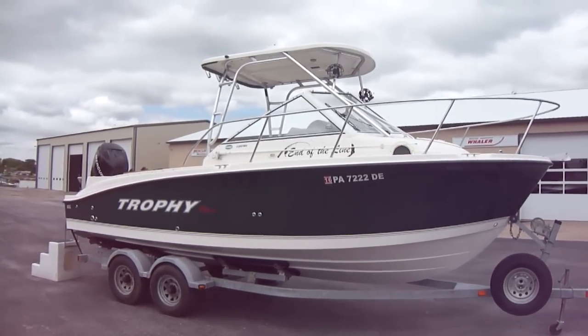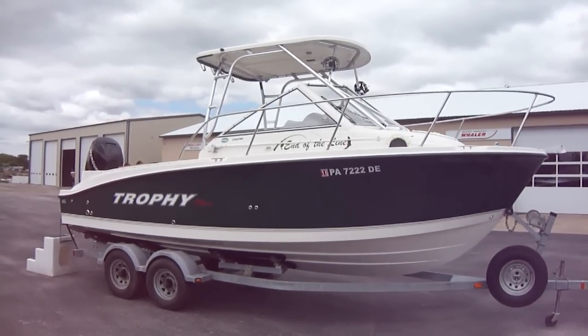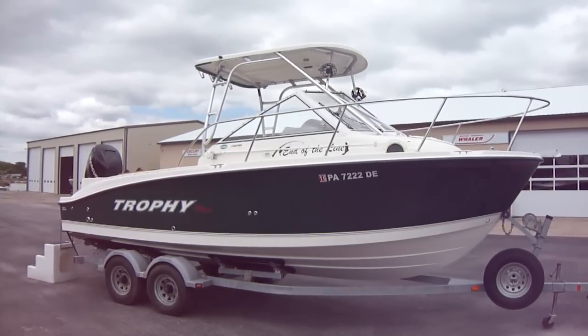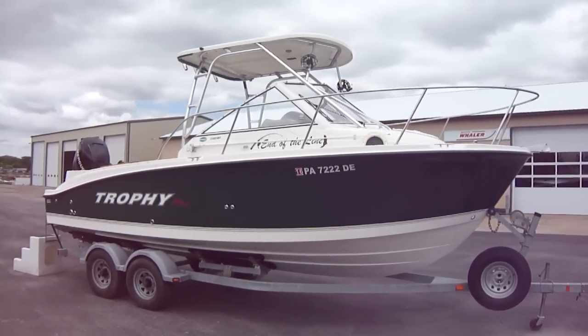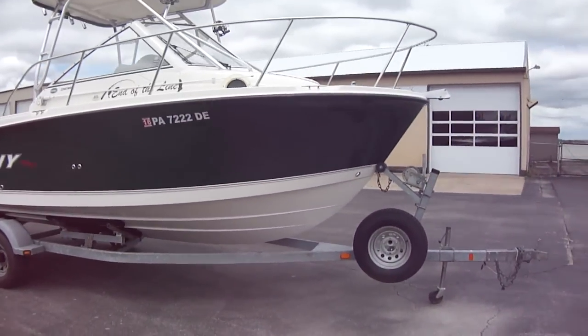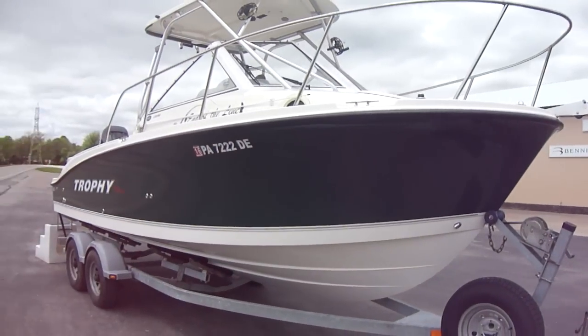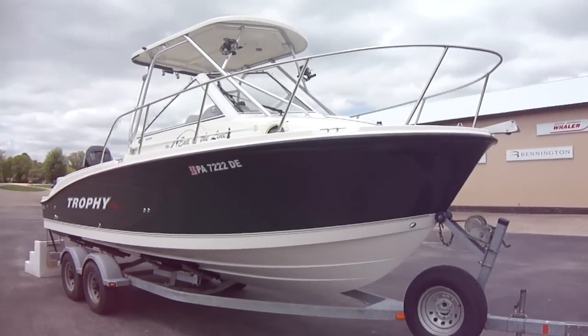Hi folks, Jason Clemons here from Clemons Boats in Sandusky, Ohio. Today we are taking a look at our fresh brokerage unit here: a 2008 2302 Trophy. Boat's in very good shape. Just passed its inspection for a clean bill of health. It was surveyed by a professional marine surveyor, a third party source. And it is ready to go.